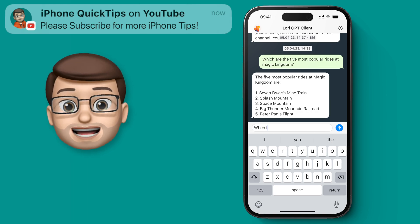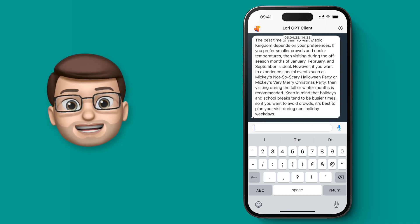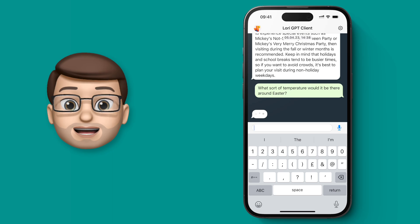This is really clever because obviously it will keep track of where you are in a conversation, so you can ask subsequent questions that will build on the replies you've had already. This is all pulling data live from ChatGPT, which means you've got the whole power of that incredible resource right on your iPhone.